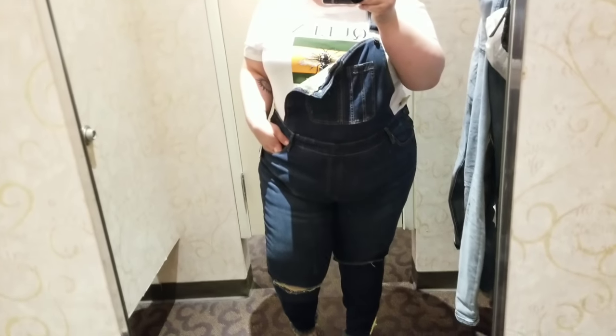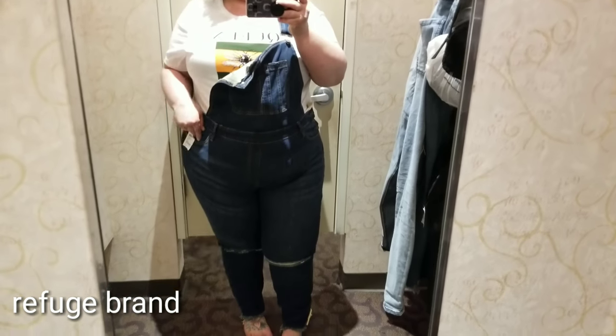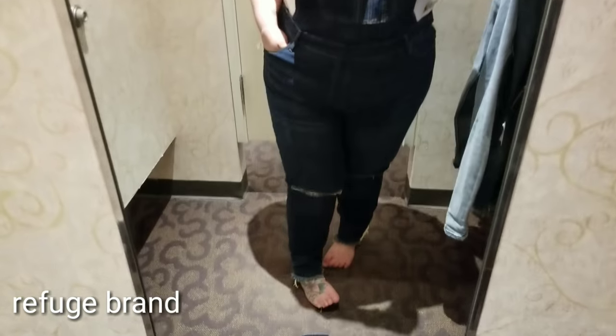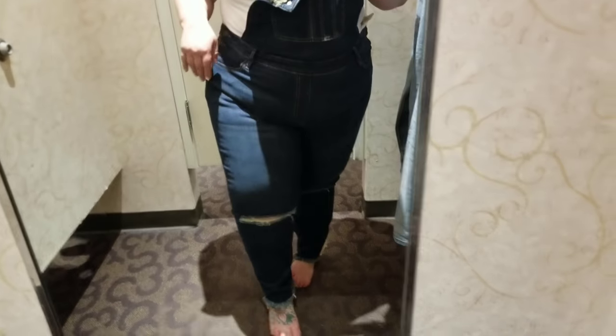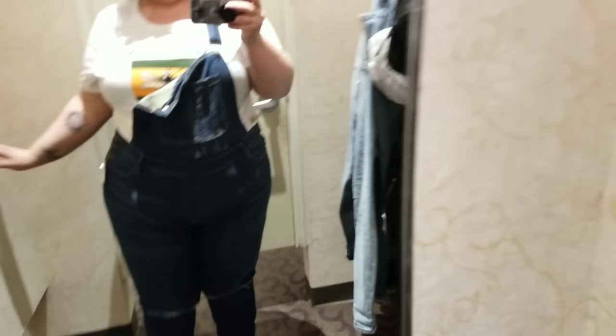Anyway, they fit really well. These are in a size 24 because I always like to size up in these kind of things. They fit really nice and had a little bit of distressing in the knees. I'm very bummed that I didn't get them. I may go back and see if they still have them, but probably not.